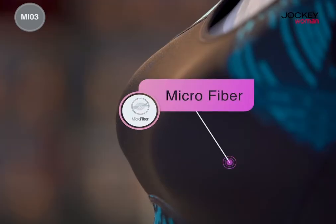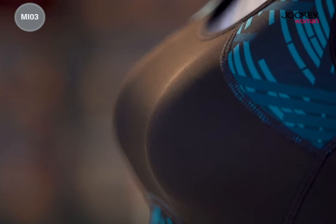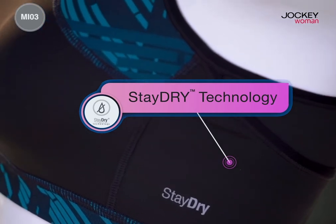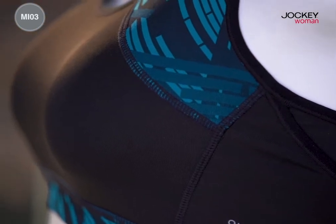Made with microfiber elastin stretch fabric, this bra is soft, lightweight and non-abrasive to let you go about your workout with ease. The Stay Dry technology in this bra instantly evaporates sweat, keeping you dry and comfortable all through your workout.